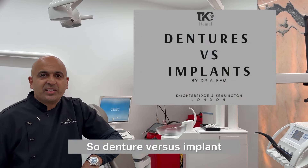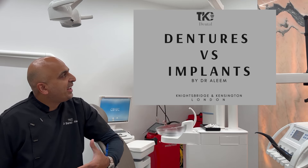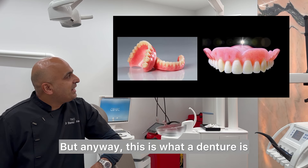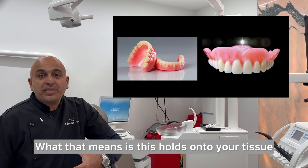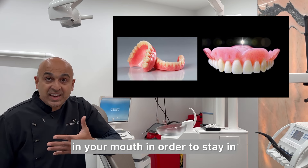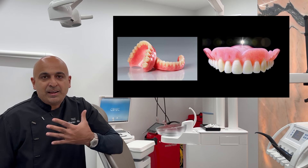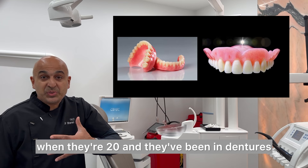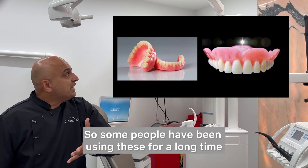Denture versus implant — the difference. These are dentures, a classic example in a glass cup. This is what a denture is: it's tissue-borne, meaning it holds onto the tissue in your mouth in order to stay. They've been done for hundreds of years, with horrible stories of people having all their teeth taken out at 20 and being in dentures for the rest of their lives.